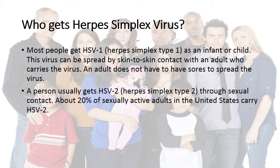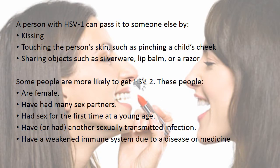Who can get the herpes simplex virus? Most people get herpes simplex type 1 as an infection in childhood. This virus can be spread from skin-to-skin contact with an adult who carries the virus, and an adult does not have to have sores to spread it. A person with HSV-1 can pass it to someone else by kissing, touching the person's skin such as pinching a child's cheeks, or sharing objects such as silverware, lip balm, or a razor.